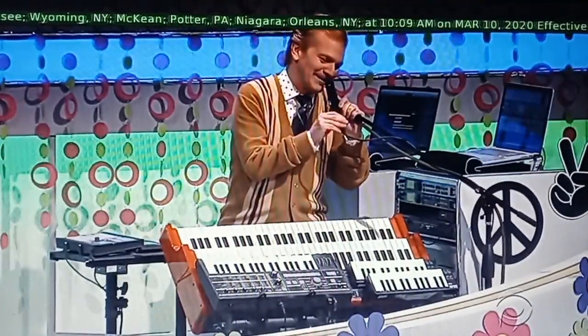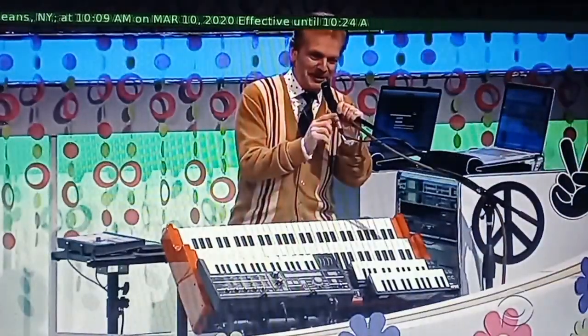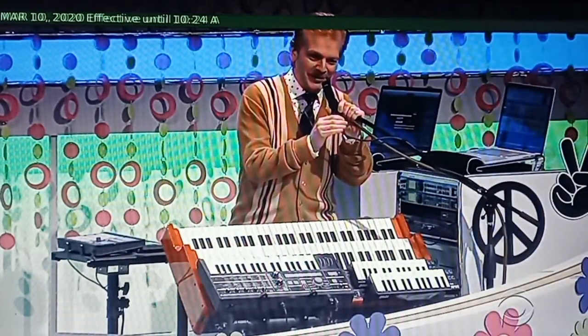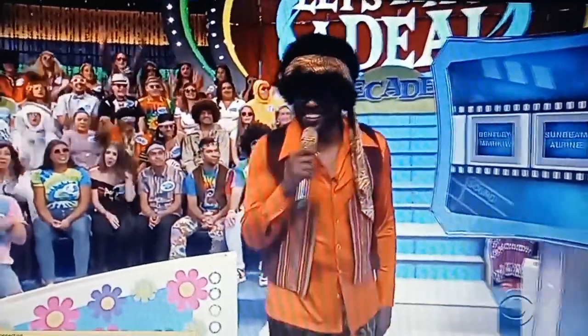Decades week, yes sir! I don't know who I'm supposed to be, but I do feel a little like Ralphie in A Christmas Story. Who wants to make a deal?